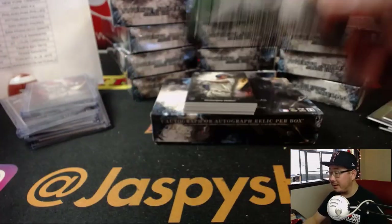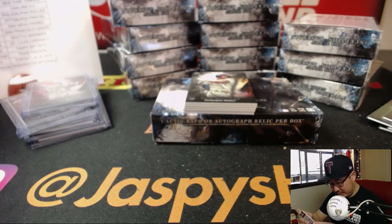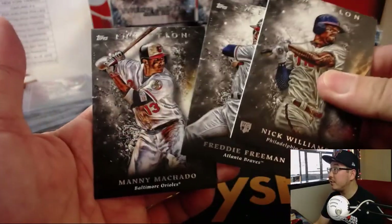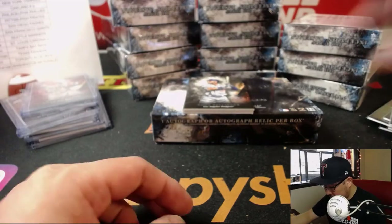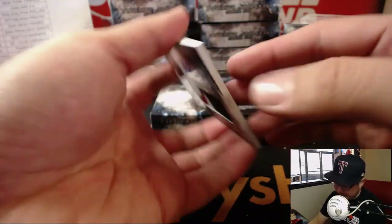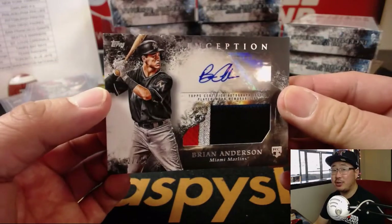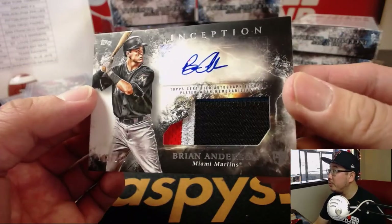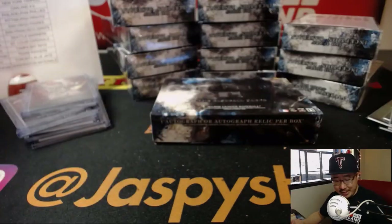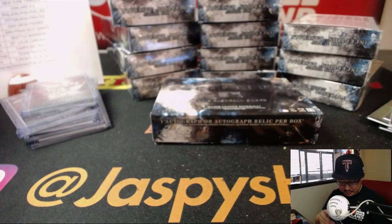There's Harrison Bader. Behind Cody Bellinger is the patch auto — Brian Anderson for the Marlins. A little bit of blue up there too. I'll give it four colors, 142 out of 299. Four-color patch auto for the Miami Marlins. Paul Harris on the board.